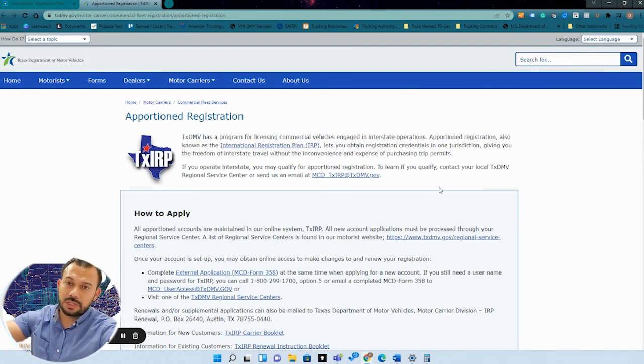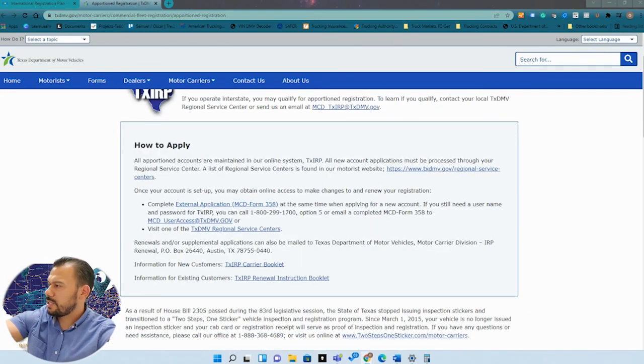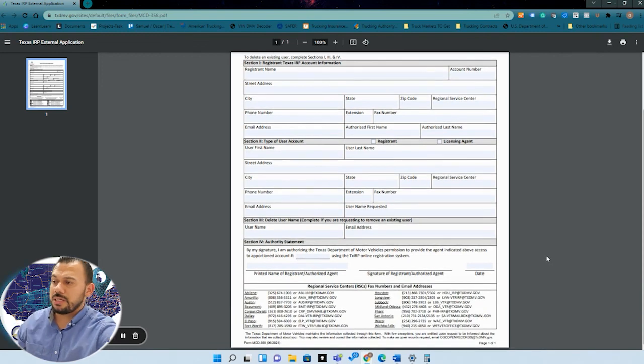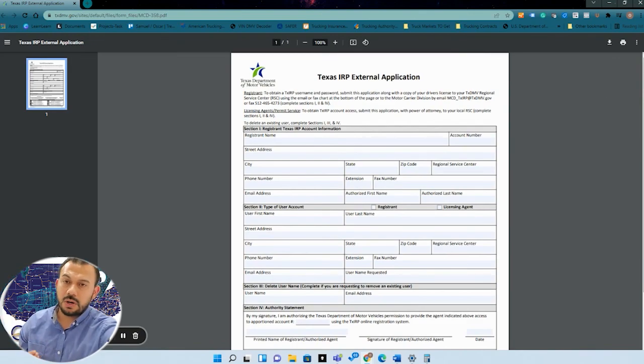For Texas, I just Googled 'Texas apportioned plate registration' and the first page that came up had their application to get started. If you're not sure about your state, it's very simple — Google your state name and 'apportioned plate registration.' It's most likely going to be the first or second link. Get your applications, fill them out, and whatever you don't know, go ahead and call that DMV. There's always a number on there — just call them and start asking questions.